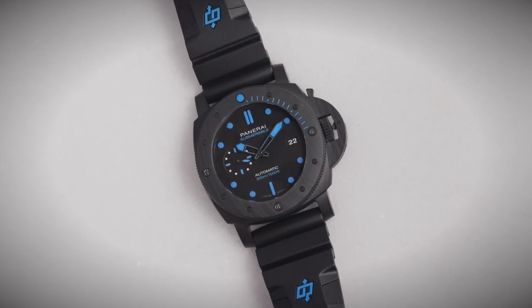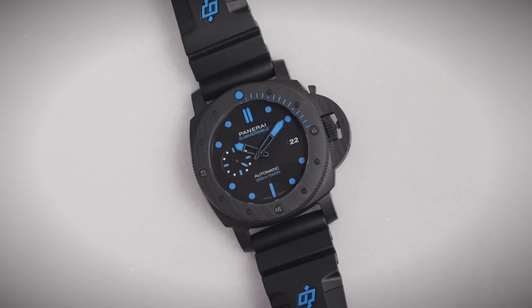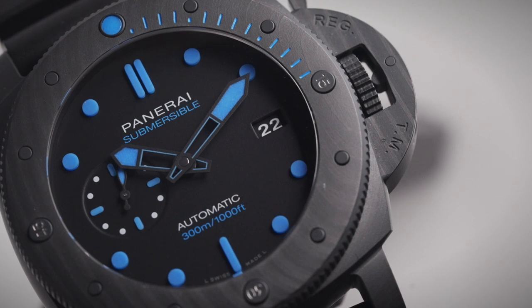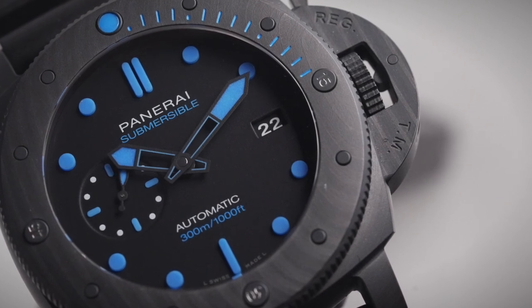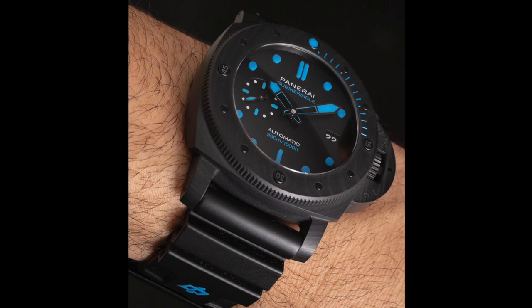Let's talk about this Panerai. Panerai is one of the brands that Mr. Porter carries — it's one of the sportier ones and Mr. Porter has a nice selection of Panerais. This is one of the new Submersibles in Carbotech, which is a carbon-based material. It's very very light. The Submersible is one of their diving watches. You can see here a blue dial — this is the newer version of the Submersible.